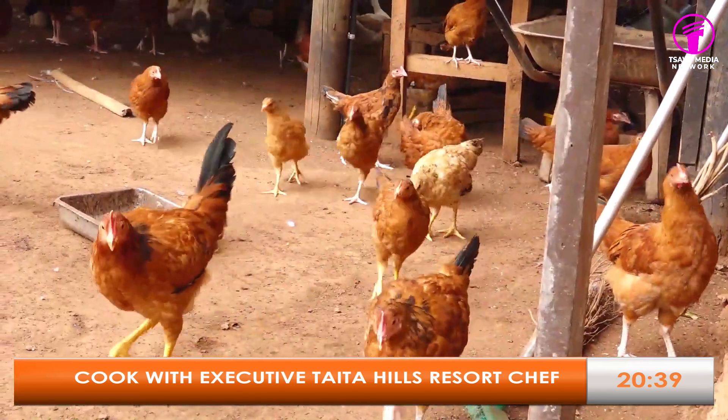If a guest wants eggs or organic chicken, they are usually allowed to harvest them as well.